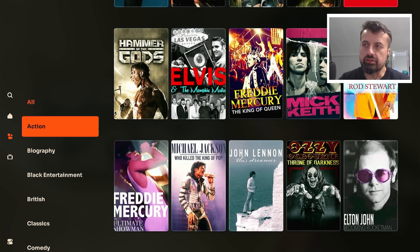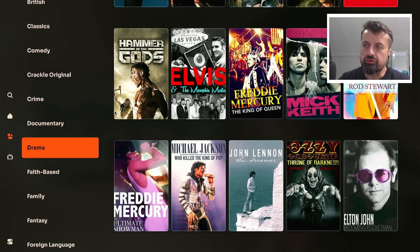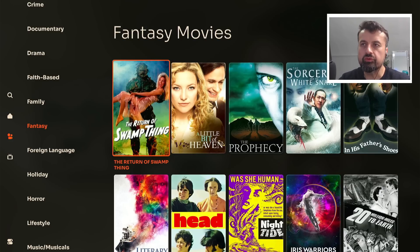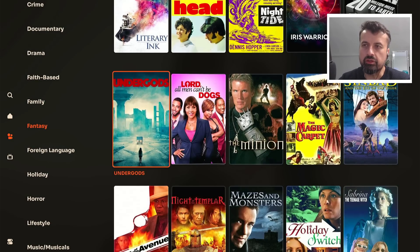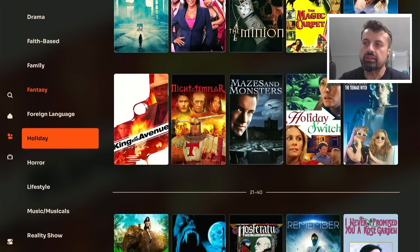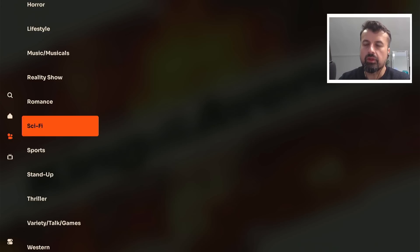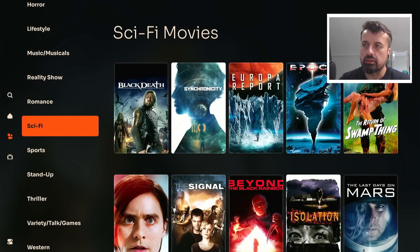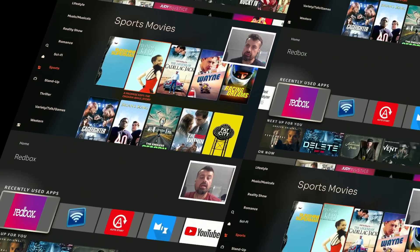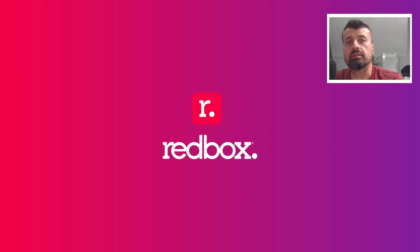The movies are split into different categories, so if you don't want to go through a big list you can filter. For example, if you're only interested in fantasy content, click on that and it will filter out all of the movies and just show you the fantasy content. Similarly, if you're only interested in sci-fi, click on that and you're taken to that content. There's also some sports-related content as well if you like sports movies. Last and by no means least is the new version of Redbox.